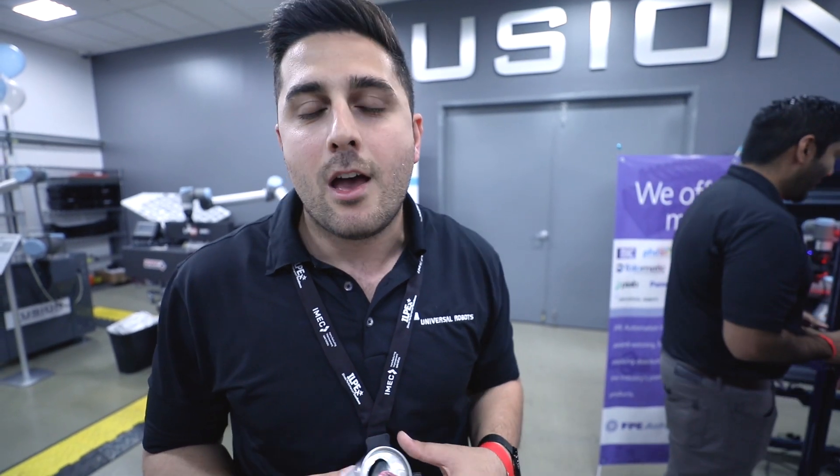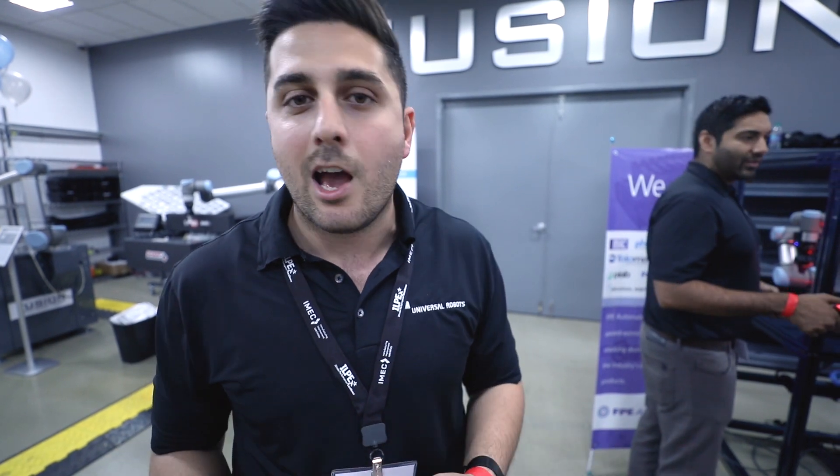A lot of the machine shops that we're dealing with are doing high-mix and low-volume applications, so they might be running a job for only a couple of days. Traditional industrial robots are very hard and cumbersome to program, but collaborative robots you can get up and running in a few hours. People tend to gravitate toward a collaborative solution because they could literally take the robot and move it from different CNC equipment or different presses within the same day. That's why it's becoming more and more attractive in small shops doing high-mix and low-volume.